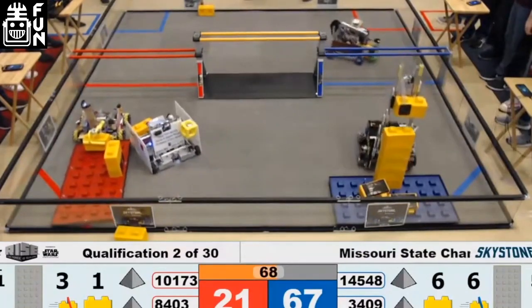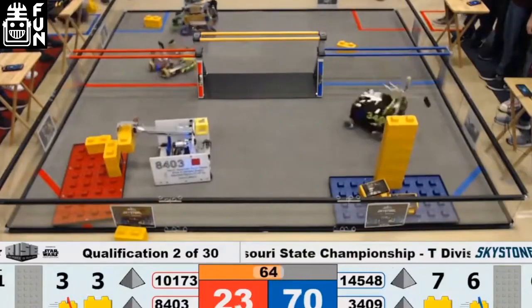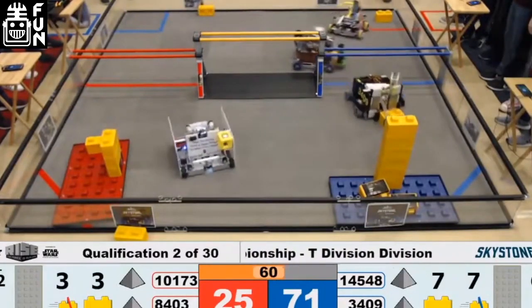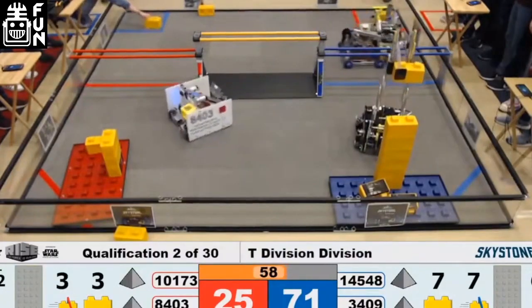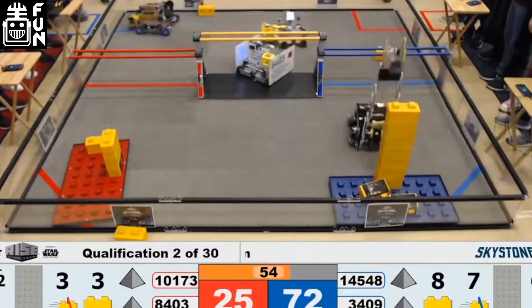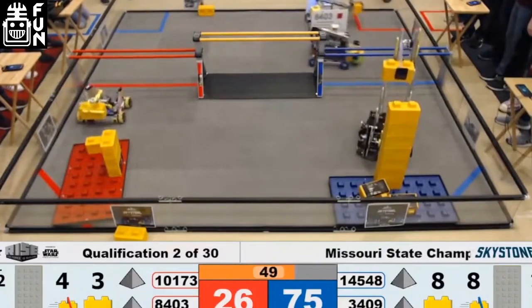They lost the finals at the Missouri State Championship but took it to three matches, and they would have advanced anyways because they won the Inspire Award. Just seeing the claw being efficient is a nice sight to see. It's something that provides variety to FTC that has not been there for a very long time. Being able to deviate from the meta but still be competitive is something that's very impressive.